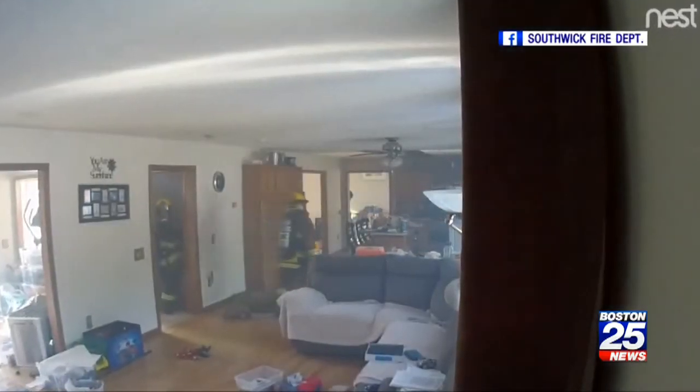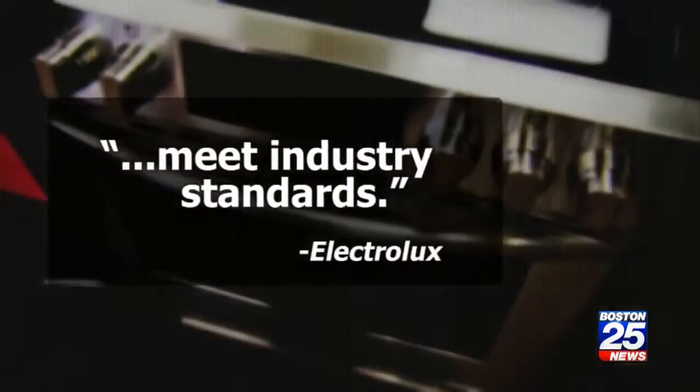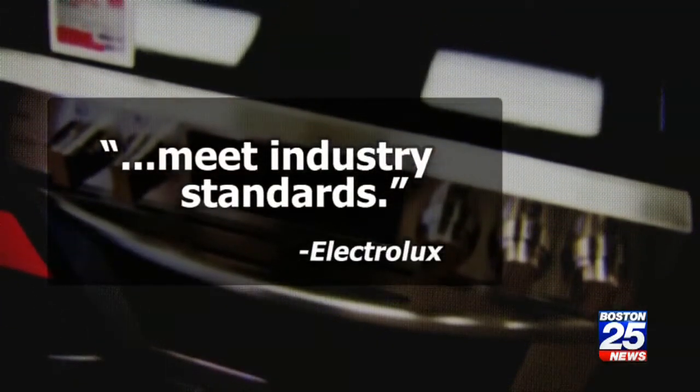Frigidaire's parent company Electrolux responded by saying only that its ranges meet industry standards. 'Well, in this particular instance, industry standard is not good enough. It needs to be higher.'